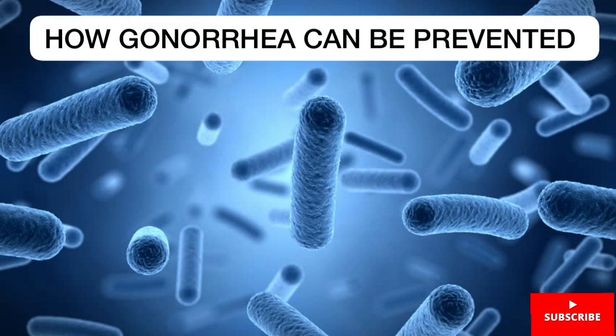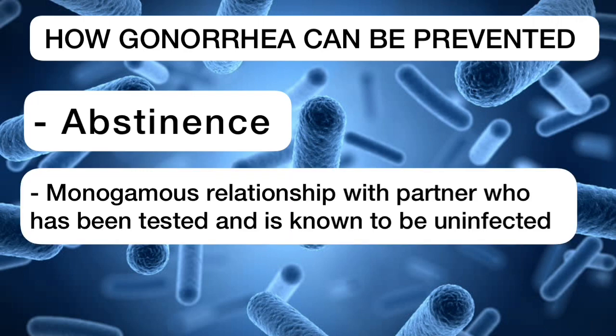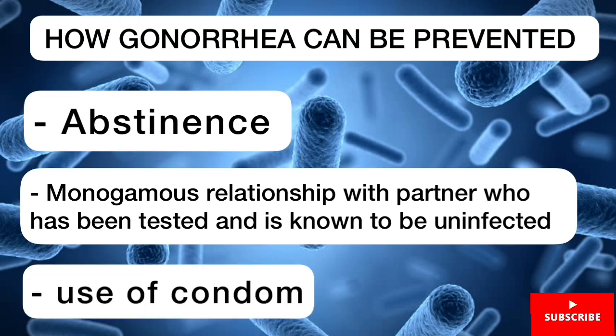How can gonorrhea be prevented? The most efficient way of preventing STDs is by abstinence. It can also be prevented by a monogamous relationship with a partner who has been tested and is known to be uninfected, as well as by the use of condoms.